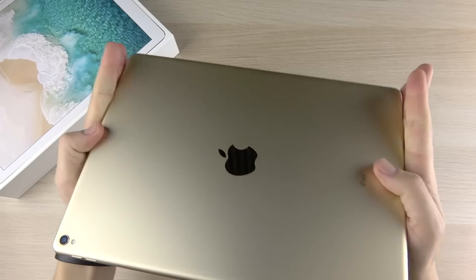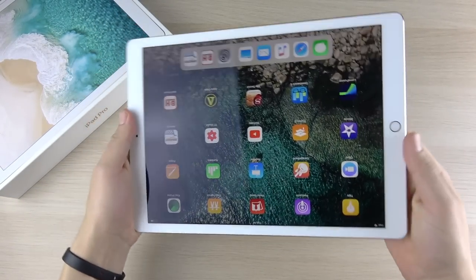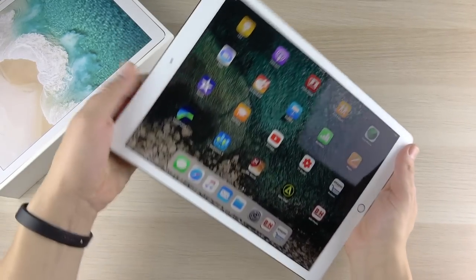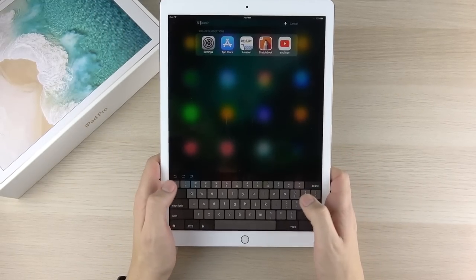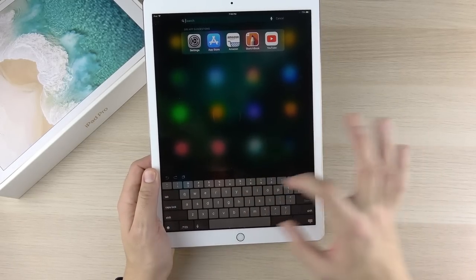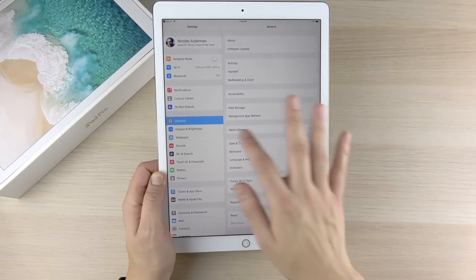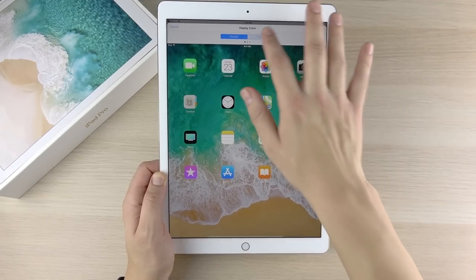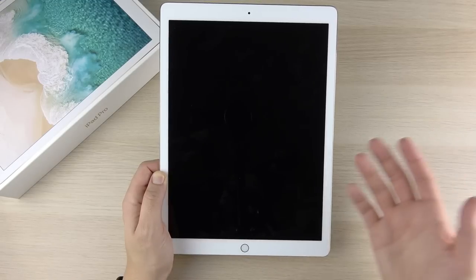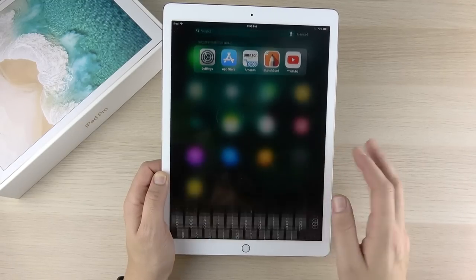When I first took it out of the box I wasn't struck by how heavy it was — that didn't even cross my mind. What did strike me is how wide this tablet is. If you're used to typing on a smaller iPad, it's a reach. You can split the keyboard side by side, but it's just really big. You can go to display settings, view, and switch to zoom view if you have trouble seeing or want a larger keyboard, but everything looks too jumbo — I personally prefer the standard view.